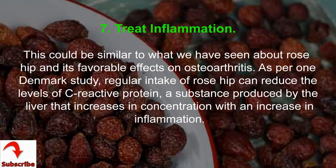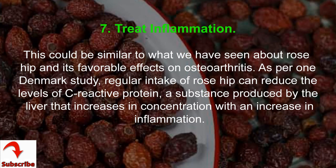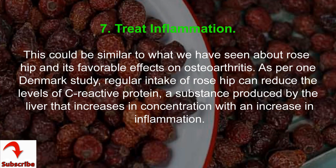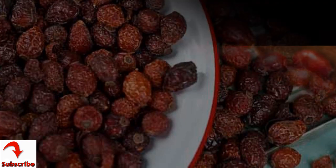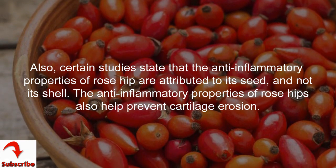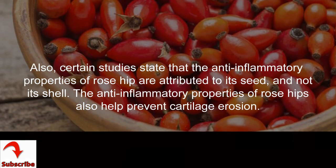Benefit 7: treat inflammation. Regular intake of rose hip can reduce levels of C-reactive protein, a substance produced by the liver that increases with inflammation, according to a Denmark study. Certain studies also state that the anti-inflammatory properties of rose hip are attributed to its seed rather than its shell. These anti-inflammatory properties also help prevent cartilage erosion.